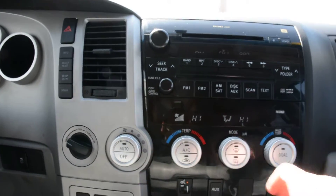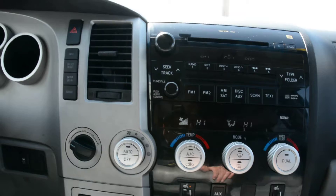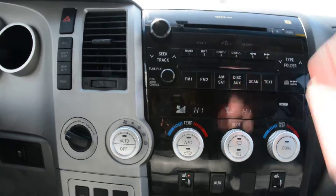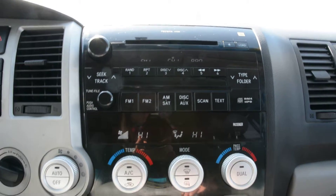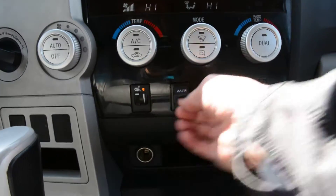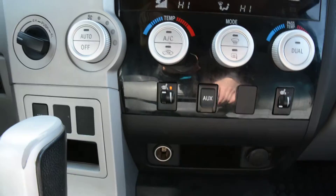Your main display area — you can see you have access to your audio and media controls right in there. Your climate controls are right below that, and you have your CD player up top. Everything is in great condition up front and all the buttons are in working order. Right below that you do have heated front seats as well as your auxiliary port up front, so another great option to help keep you connected when on the go.